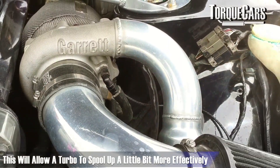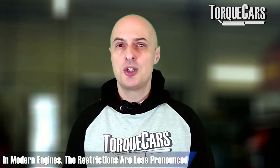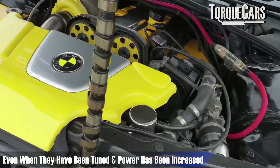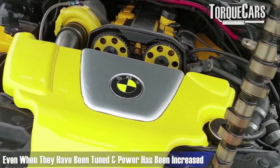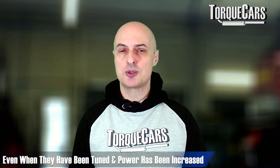Some of the early cats were particularly bad and restrictive, so you would see larger gains if you took those out and replaced them. But in the modern engine with the setups and designs that manufacturers have put into the catalysts, you don't generally see very much of a restriction - even when you've done a little bit of tuning and raised the power slightly, you still won't see a dramatic restriction in the exhaust through the catalyst.